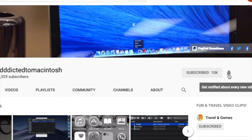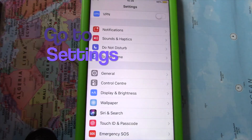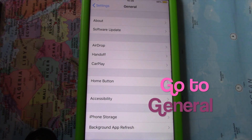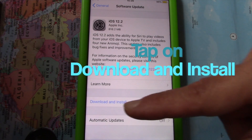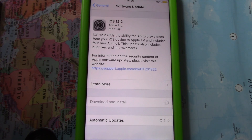Apple released iOS 12.2, the second major update to the iOS 12 operating system that first launched in September 2018. The new iOS 12.2 comes more than a month after the release of iOS 12.1.4, which was the last iOS 12 update, and just after Apple's March 25th event that saw the unveiling of new subscription services. The update is available on all eligible devices over the air in the Settings app.